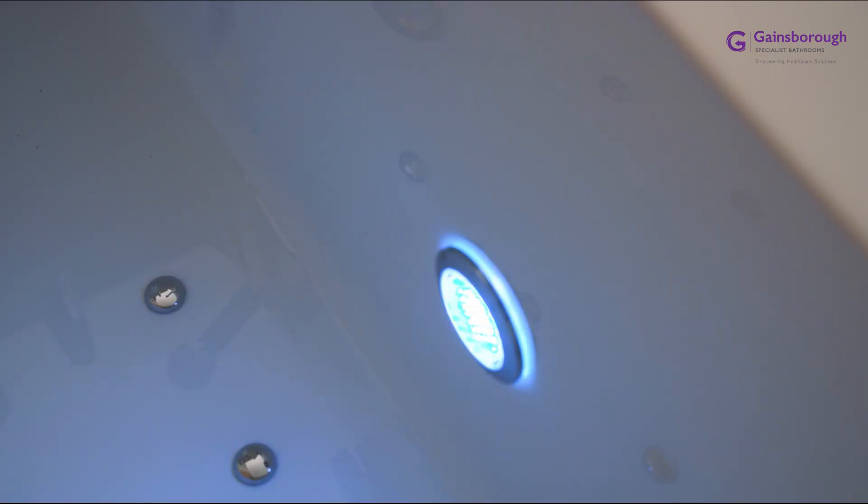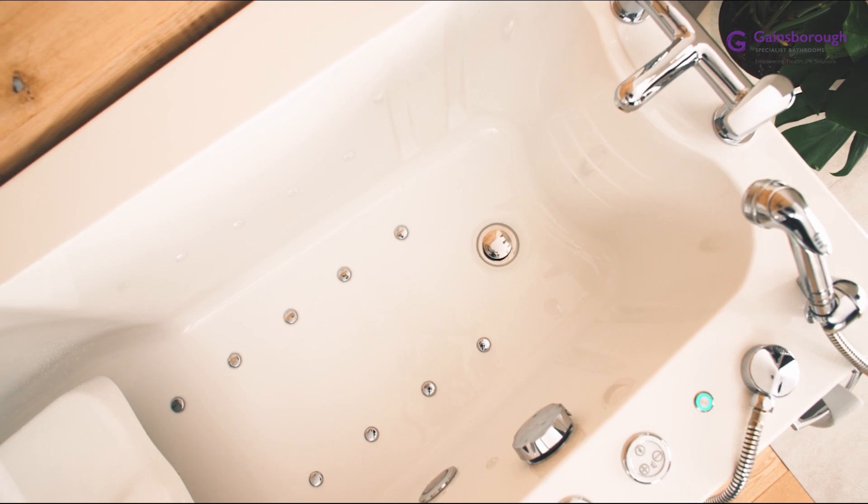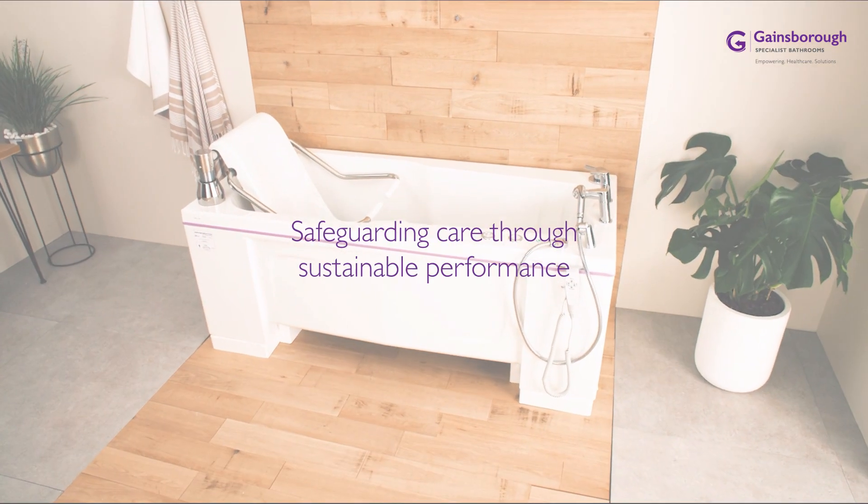The Gentona represents the leading high-low bath for care homes, hospices and rehabilitation facilities.